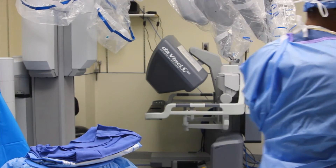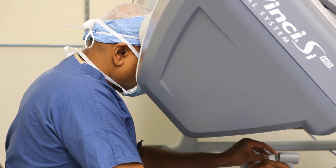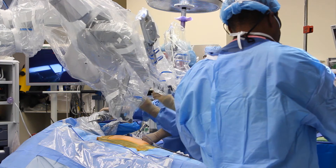The DaVinci Surgical Robot System works by allowing the surgeon to not be at bedside to perform the surgery. The surgeon sits at a console which is in the same room but away from the patient.